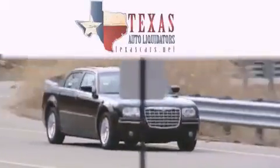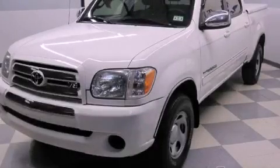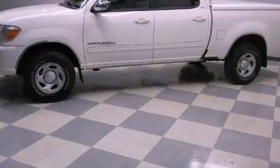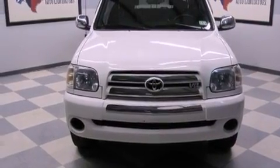Another fine vehicle offered by Texas Auto Liquidators. This is a 2006 Toyota Tundra — strong, durable, and dependable. It features a 4.7-liter 8-cylinder engine, an automatic transmission, and 4-wheel drive.